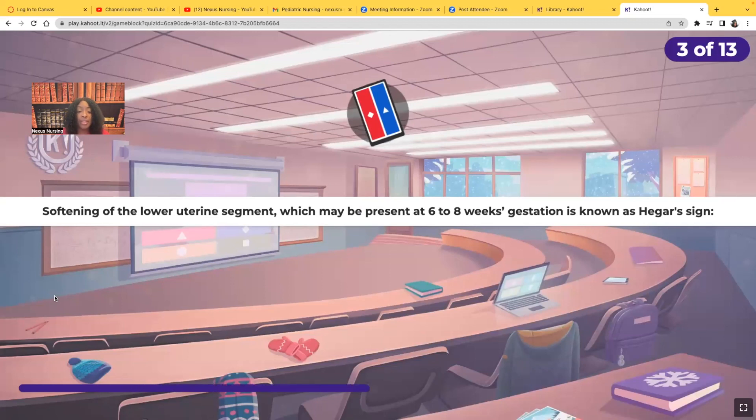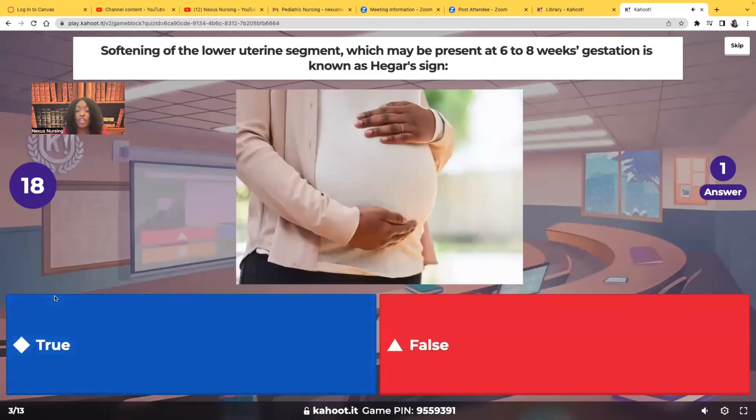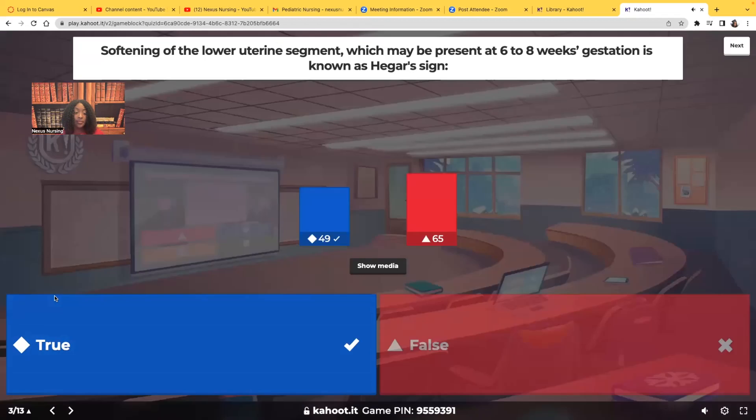Softening of the lower uterine segment, which may be present at six to eight weeks gestation, is known as the Hegar sign. Is that true or false? Most of you chose the wrong answer, but the softening of that lower uterine segment is the Hegar sign — that is true.